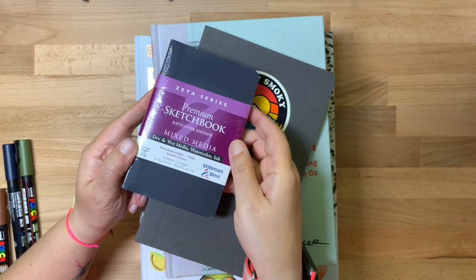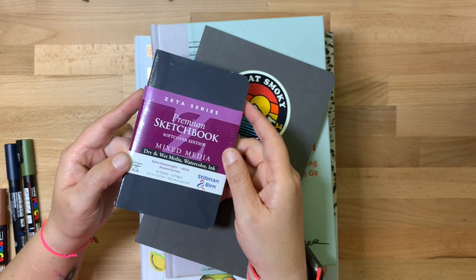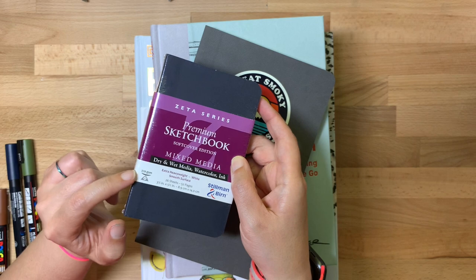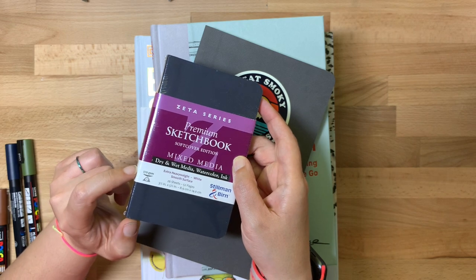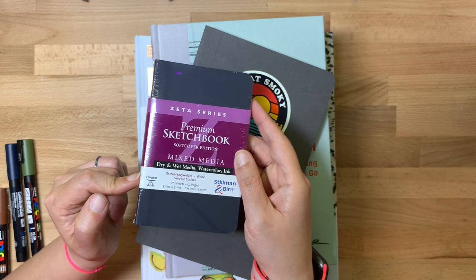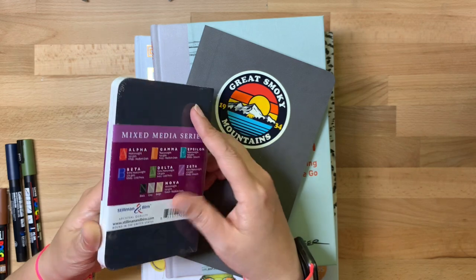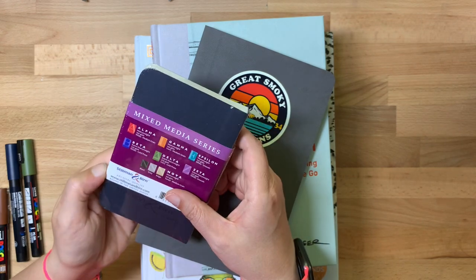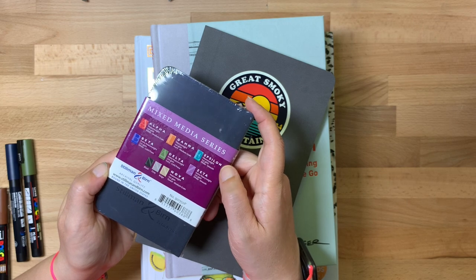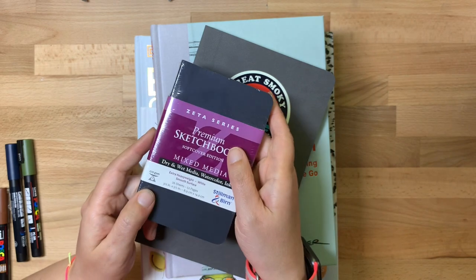I also bought the pocket size Stillman and Byrne Zeta series. This is the same paper as the Epsilon but thicker — the Epsilon is 150 GSM and this is 270 GSM. I bought this because at the time I couldn't find the Epsilon sketchbook. I'm sure I will use it, but it just has fewer pages. You can use brush pens, artist brush pens, watercolor — any of that kind of stuff works great in the Zeta series as well. It's smooth paper, so it doesn't have a texture.